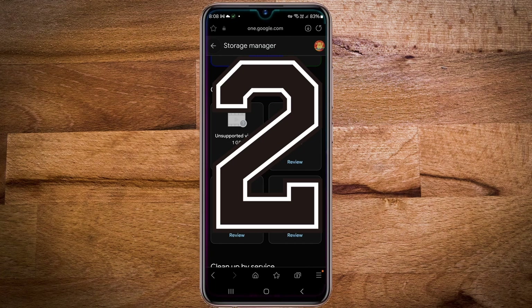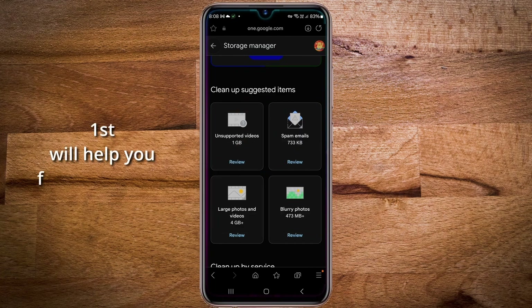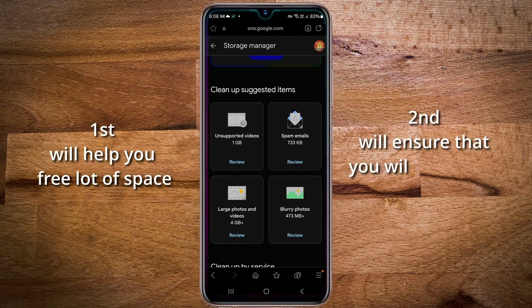There are two options. The first option will help you free up a lot of space, while the second option will ensure you never run out of storage. So stay tuned until the end of the video for a permanent solution.